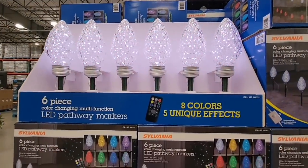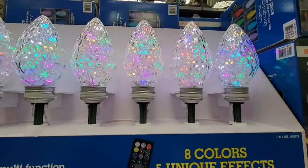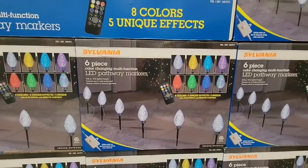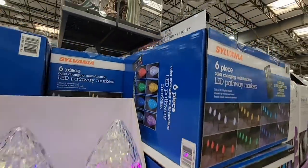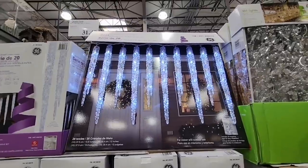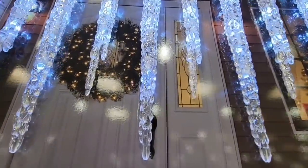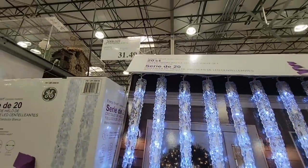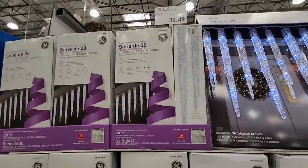Speaking of holidays, look at these beauties — those are really pretty! I like that you could do so many different or multiple colors of the twinkles. How exciting — $46.99. Anytime you're buying decor like this, it is an investment. We're in Southern California, we don't get icicles, we have to fake it — $31.49, and there are 20 per pack.